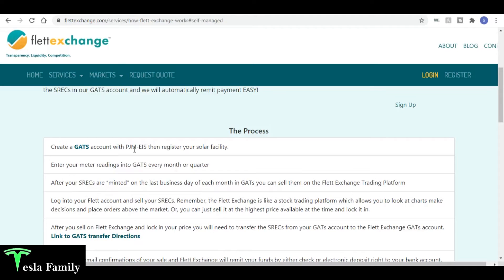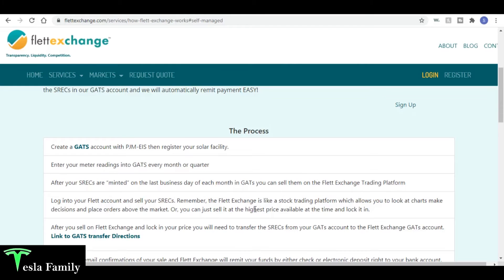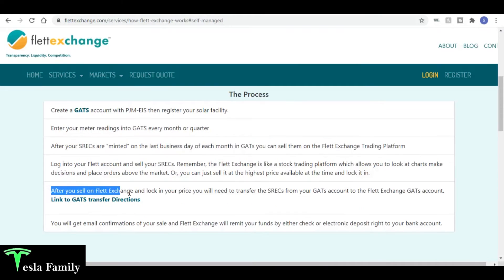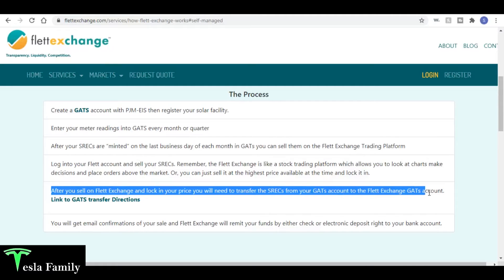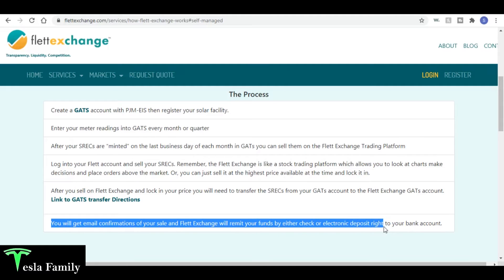The process is: first, create a GATS account with PJM EIS and enter meter readings every month and quarter — I showed that in my previous video. After your SRECs are minted on the last business day of each month in GATS, you can sell on Flett Exchange. You log in, look at charts, and either place orders above market or sell at the highest price available — that's what I'm doing. After selling, you transfer the SRECs from your GATS account to Flett Exchange's GATS account.